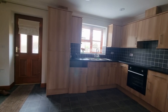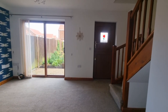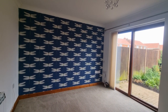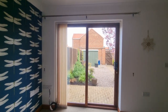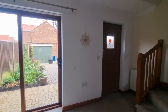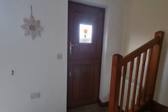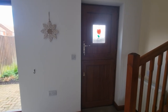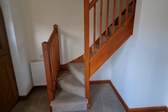Heading to the rear of the property, we are now in the lounge. We have double glazed patio doors that open out to the rear garden, and there's a new PVC barn-style entrance door that also opens out to the rear garden, plus stairs to the first floor.